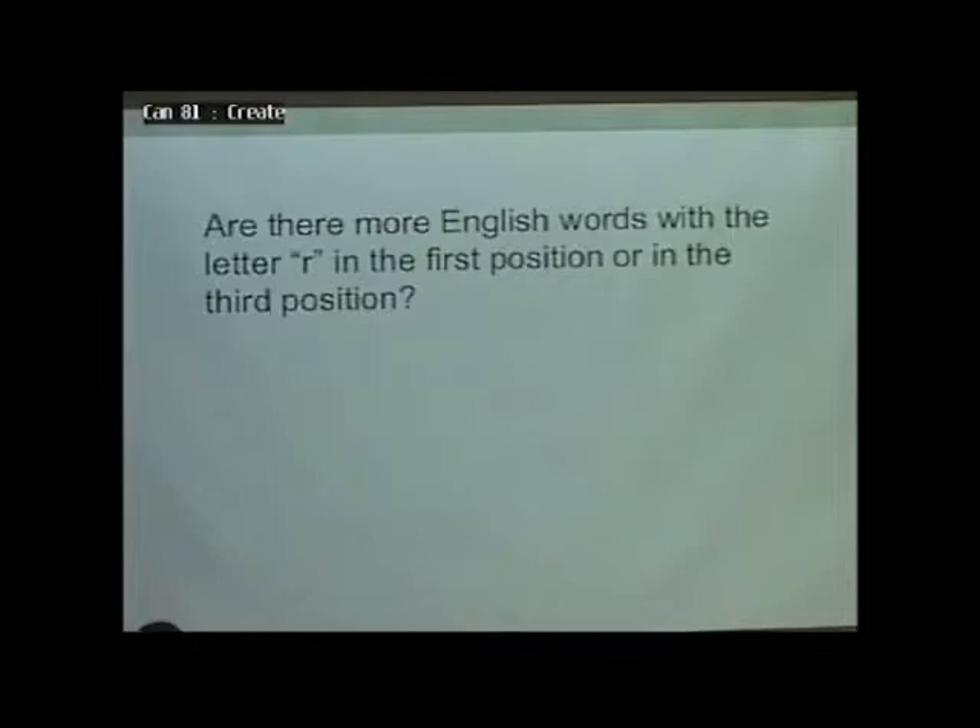How many more do you think? First of all, that's wrong. What do you think the ratio is? Do you think it's two to one, third to first? Who thinks two to one, three to one, four to one, five to one, six? I think we're guessing. But the answer's four to one. I doubt very many people would have come up with that naively. What did you try to do to solve this problem? You just tried to come up with words. Which ones were easier? First. Right.